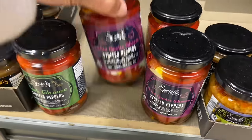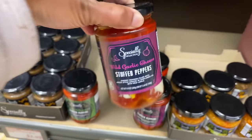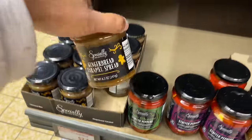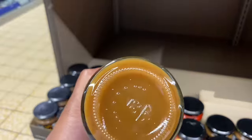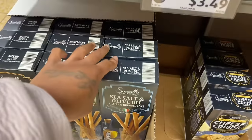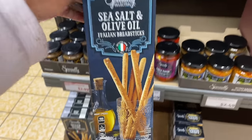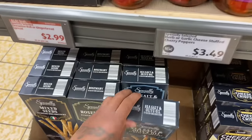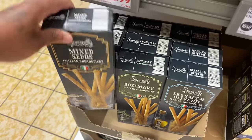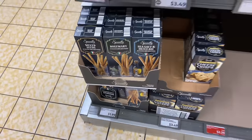And then they have stuffed peppers — wild garlic cheese. That might be good. And then what's this? Gingerbread caramel spread — wow, never seen that before. And what's this? Sea salt and olive oil Italian breadsticks. They also have the rosemary kind and the mixed seeds kind. They look delicious — they're $1.99.